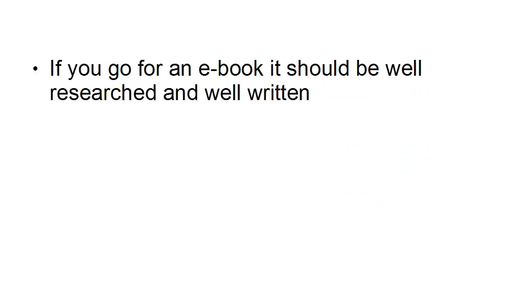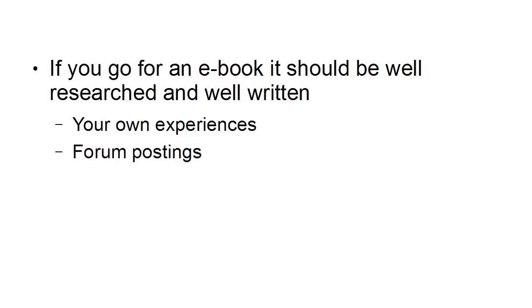If you go for an e-book, it should be well-researched and well-written, and you can draw on lots of different sources for this. You can use your own experiences — that's probably the best way because you can write from first-hand experience and have information that people are not going to get anywhere else. You can also draw on forum postings in niche forums, and likewise look at sites like Yahoo Answers.